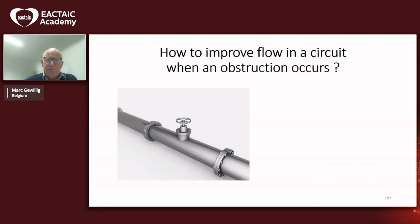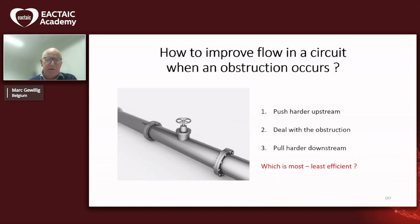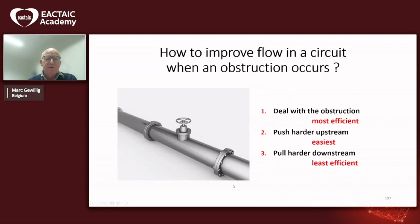How do you improve flow in a circuit when an obstruction occurs? The typical answer is: either you push harder upstream, you deal with the obstruction directly, or you pull harder downstream. If you ask which is the most efficient or the easiest — dealing with the obstruction is the most efficient, pushing harder is the easiest, and pulling harder downstream is usually the least efficient of all. As intensivists and anesthesiologists, you have seen many examples of that in your daily clinic.